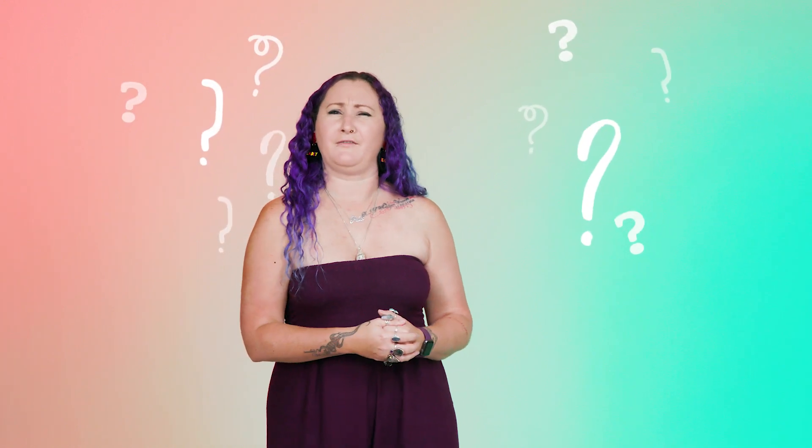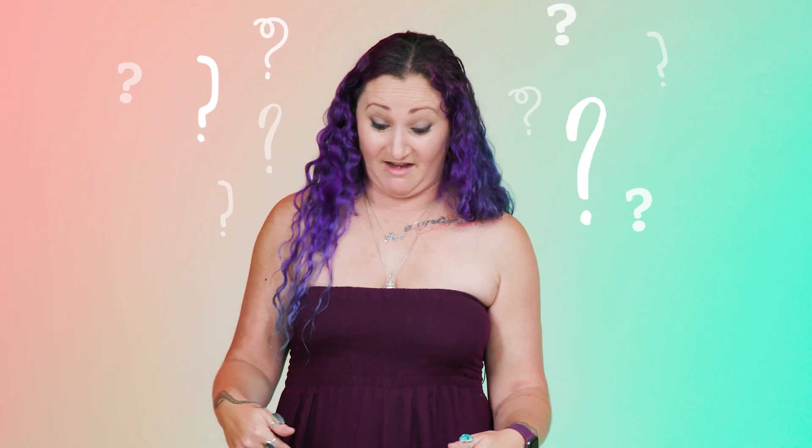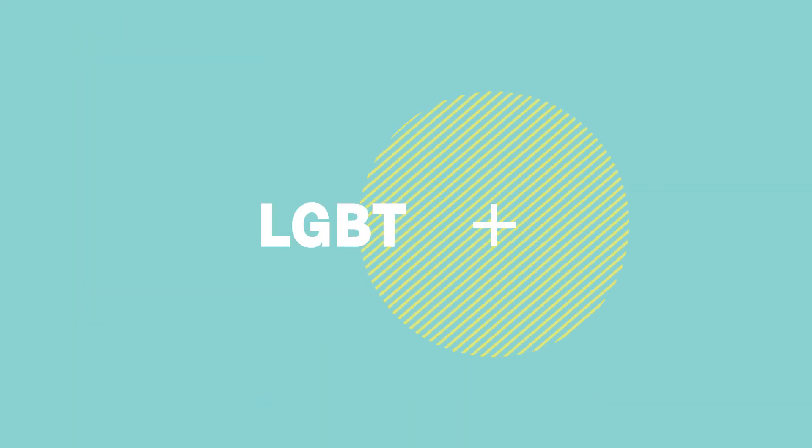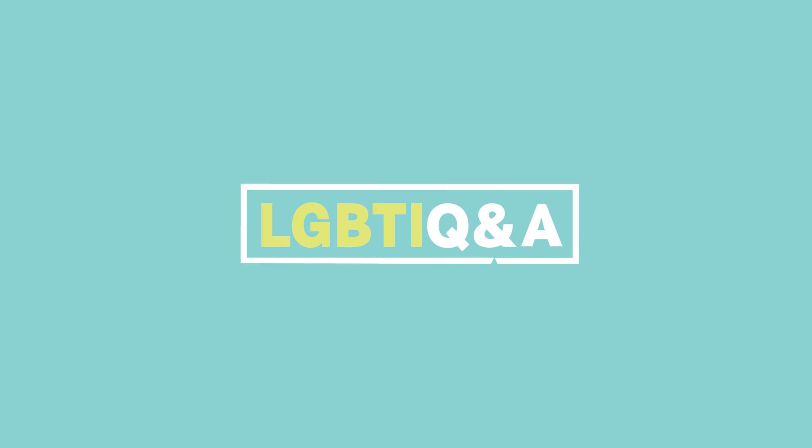So what actually goes down in a cervical screening test? LGBTIQ&A, your questions answered by the Inner Circle.